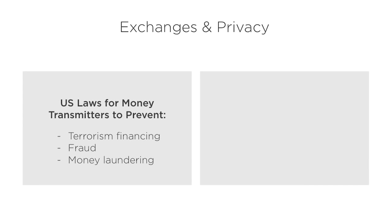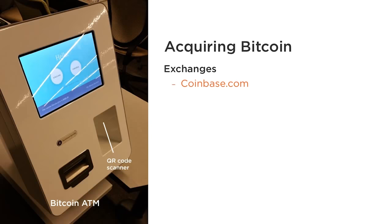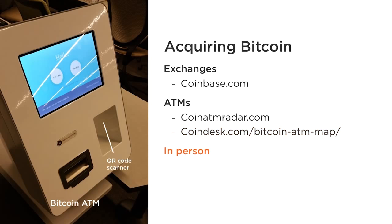These laws require exchanges to know their customers and monitor transactions for any risky behavior. So while sending and receiving Bitcoin can be done relatively anonymously, exchanging it with fiat currency usually requires revealing identity. While exchanges are typically the most convenient and cheapest way to buy Bitcoins, you can also get Bitcoin at some Bitcoin ATMs and in person-to-person exchanges.